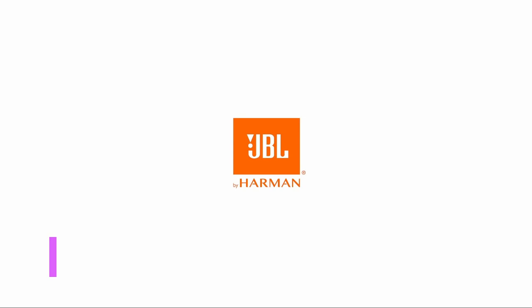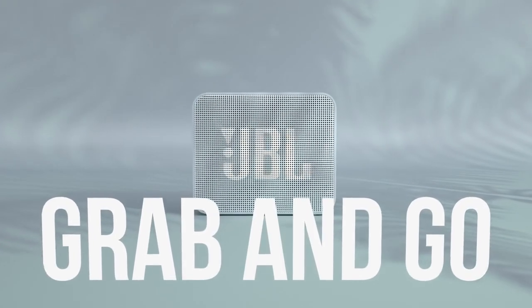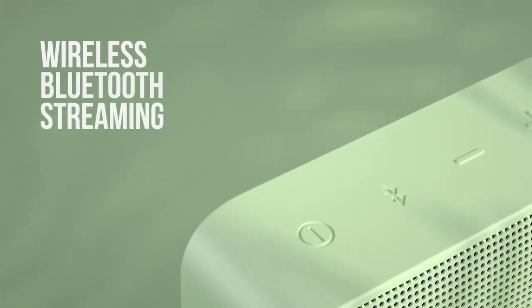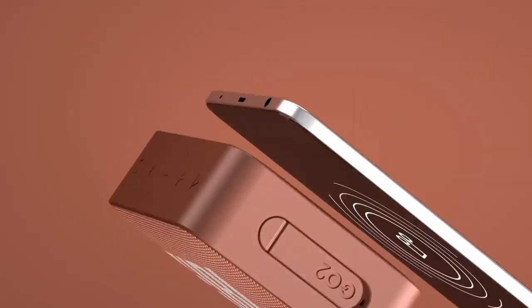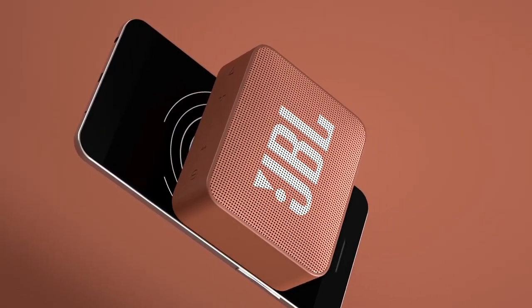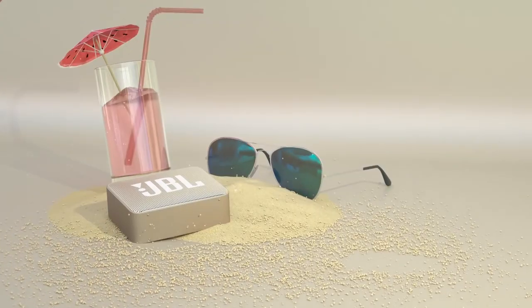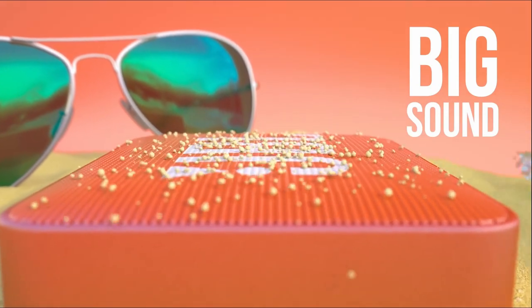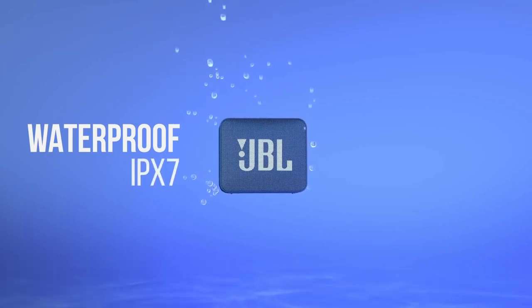Number 3: JBL Go 2. For the money, this tiny JBL speaker is an absolute steal — it can now be had for around $30. It's waterproof, highly portable, about the size of a bar of soap, and comes in some eye-popping colors. Best of all, it sounds surprisingly good given its tiny proportions, providing an open, three-dimensional listen that belies its bargain price tag. It doesn't pack much of a punch in the bass department, but its wonderfully cohesive output more than makes up for any lack of thump. The one downside to the JBL Go 2 is battery life.